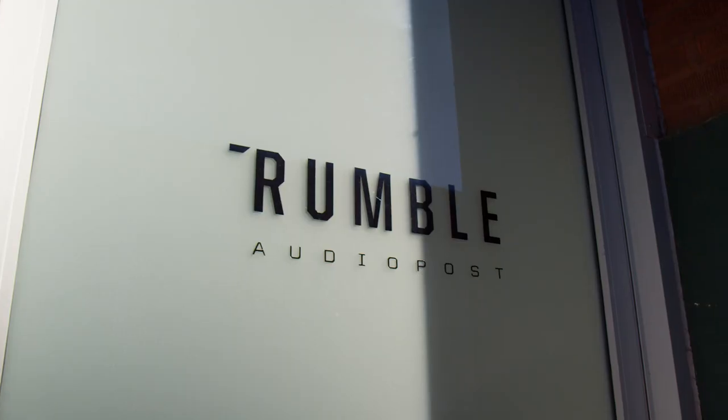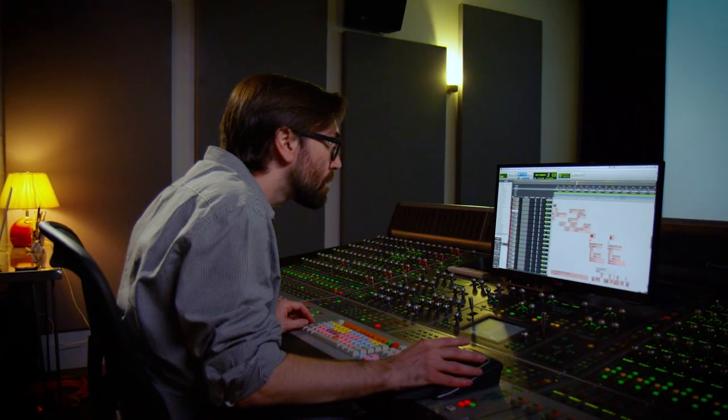My name is Ryan Billia. My background is a lot in advertising and television. I wanted to kind of focus a little bit more on film, so I built really a one-stop shop.